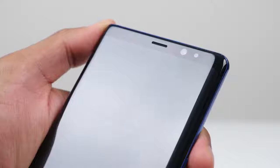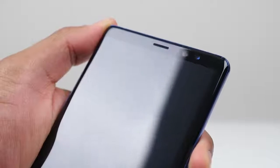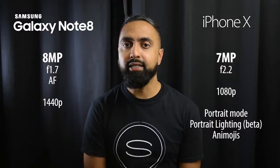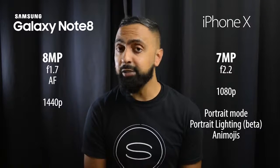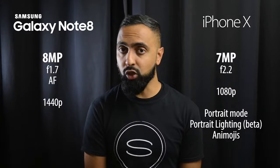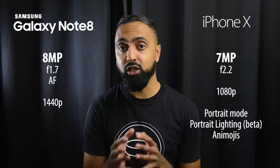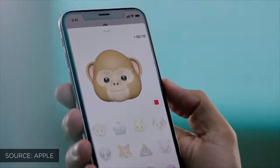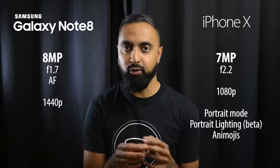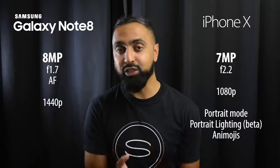For front-facing cameras, the Note 8 has an 8-megapixel camera with an f1.7 aperture, autofocus, and 1440p video recording. The iPhone X has a 7-megapixel front camera with an f2.2 aperture and 1080p video, but it has facial recognition enabling Portrait Mode and Portrait Lighting effects from the front camera. There's also Animoji, which tracks your face and maps expressions to emojis.